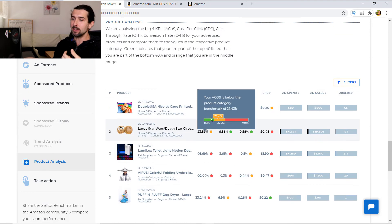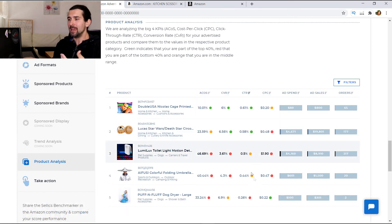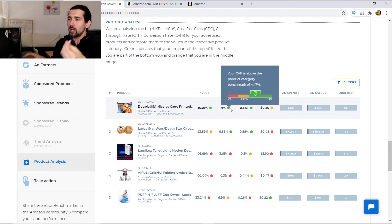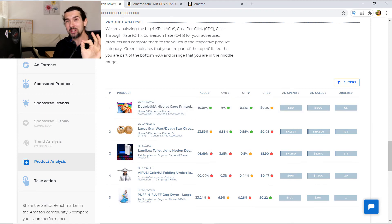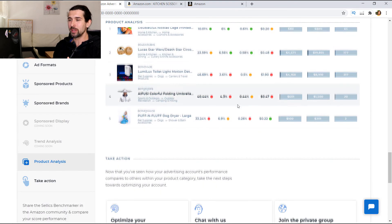You can see all your products listed here. In my opinion it's a pretty cool tool. If you're sure you're doing great, run the benchmarker and verify. Or if your PPC sucks, run the benchmark and see what you can improve. For example, if your CTR on ads is not good, try playing with the main image — maybe make it very colorful and shiny. If your conversion rate is not doing well, see if you can improve your listing, change some pictures. This gives you something concrete to compare against.